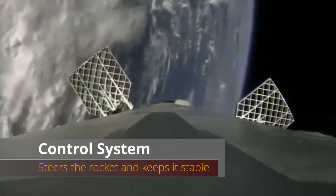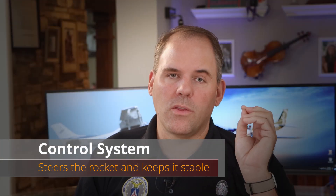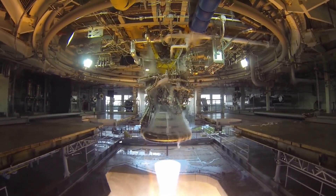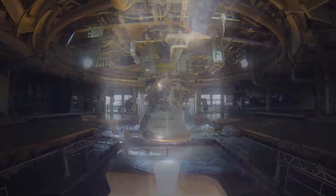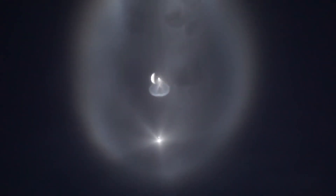Once the guidance system knows what it needs the rocket to do, it's up to the control system to actually do it. This can be by moving fins, directing thrust using gimbals on the engines, or using attitude control rockets like the nitrogen cold gas thrusters we're seeing on the Falcon 9s. By utilizing these systems, the rocket adjusts its course to maintain the direction and speed the guidance system is commanding.